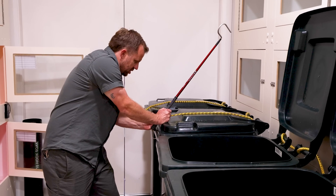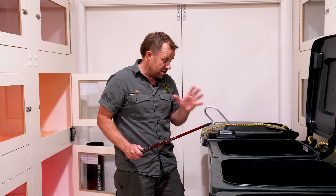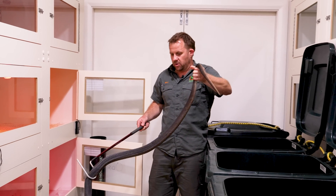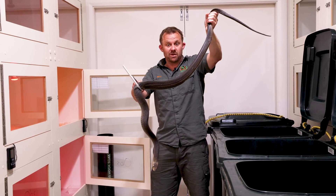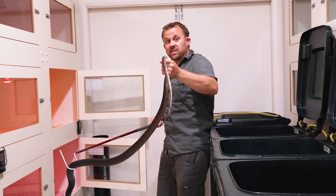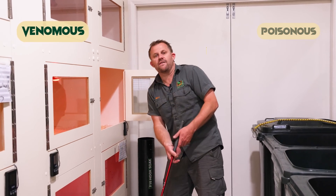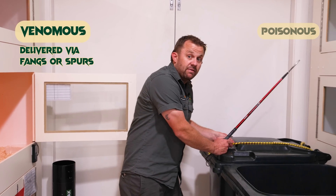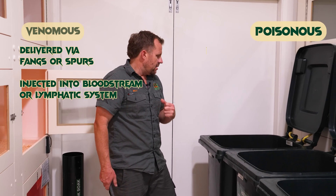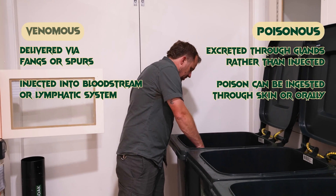Another question we get asked a lot is: what happens if I swallow venom? If I have no ulcers in my mouth or stomach, no abrasions, and my stomach acids are sorted out - no worries, there's literally no dramas. Don't try that obviously. That's the difference between venomous critters and poisonous critters. Venomous animals have either fangs or spurs like a platypus to deliver the venom directly into your lymphatic or blood system, whereas poisonous animals like cane toads excrete it on their body and you can ingest it through your skin, eyes, or hands.